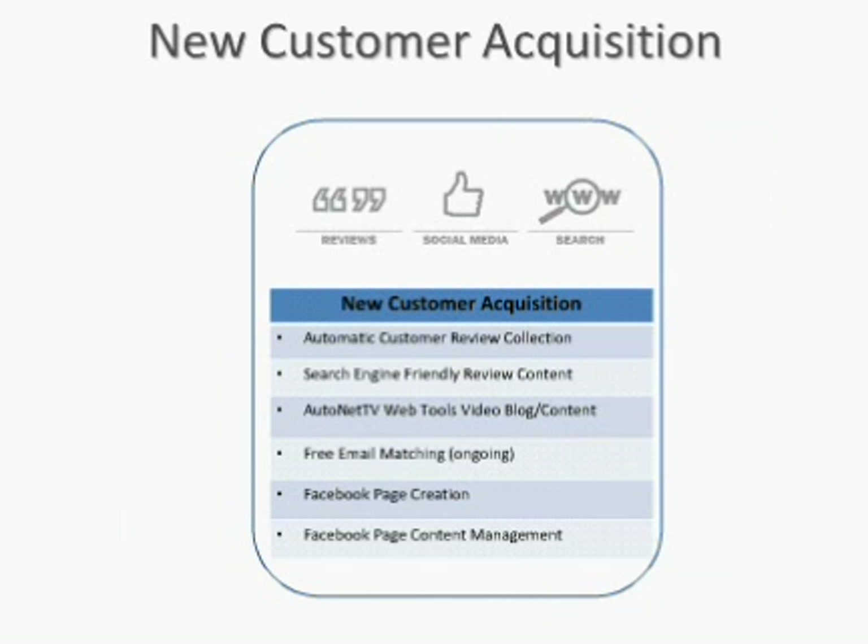Facebook page creation — we will create a Facebook page if you don't already have one. If you do have one, we'll use it. Then we'll create some Facebook content. What we're doing is installing a couple of applications within your Facebook page that regularly push content so that you have fresh content. The folks within your community are regularly seeing new information as a way of raising your visibility on Facebook.